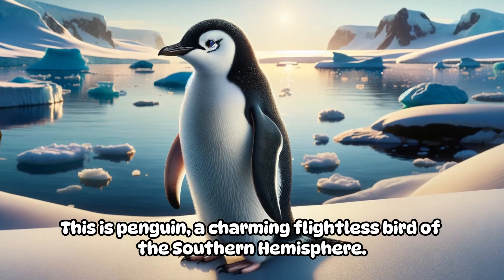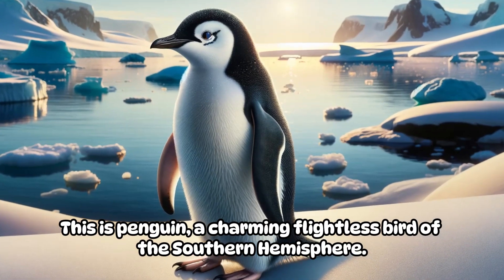This is a penguin, a charming flightless bird of the southern hemisphere.